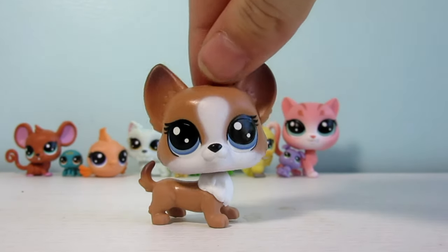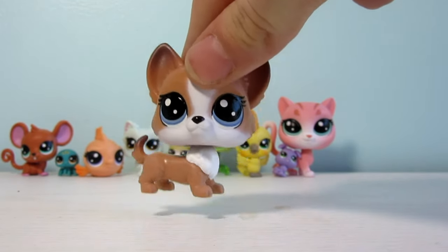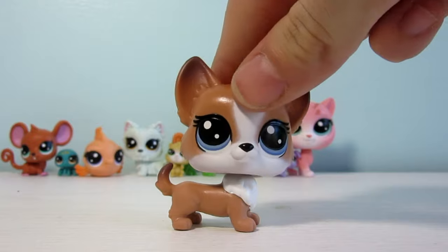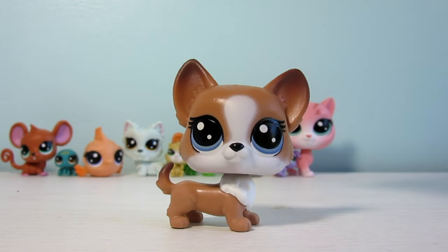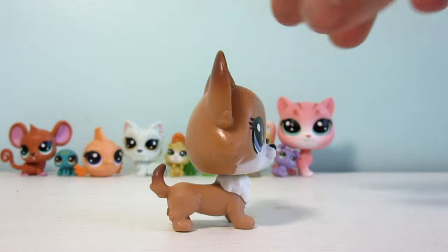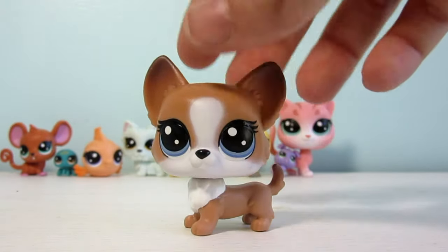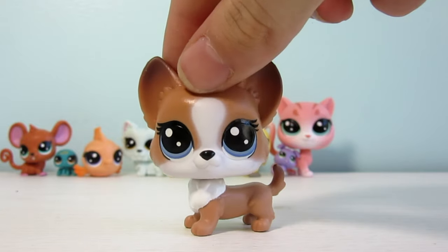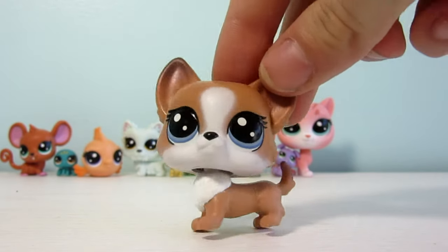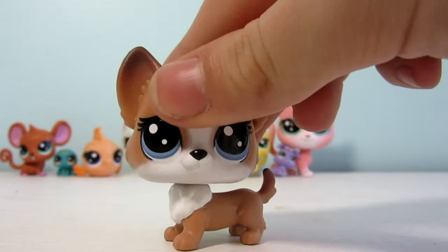Next up is this really, really cute corgi that is probably my favorite in the whole set. Her name is Blossom Corgo — and Corgo is just such a cute name. She has the biggest ears ever and huge purple-blue eyes. I love this one so much.